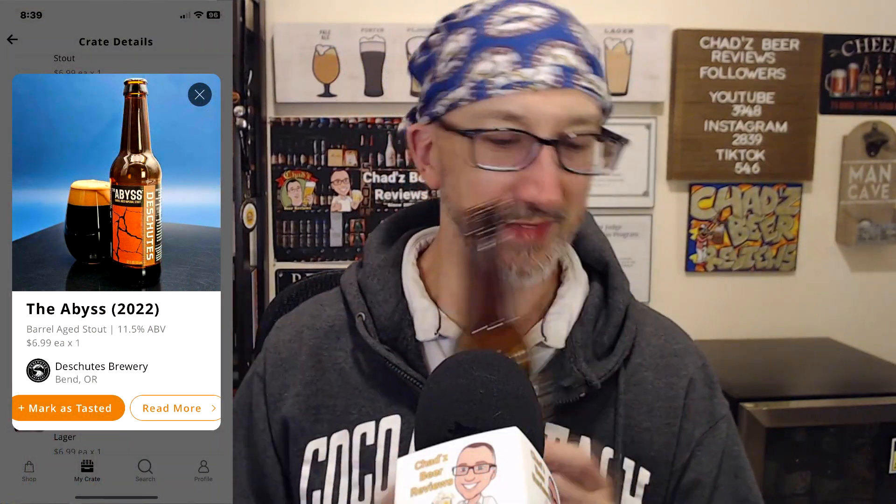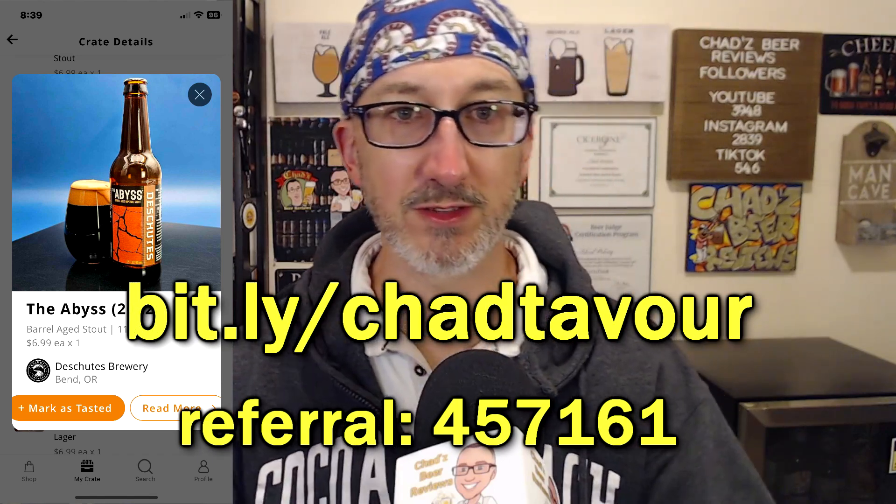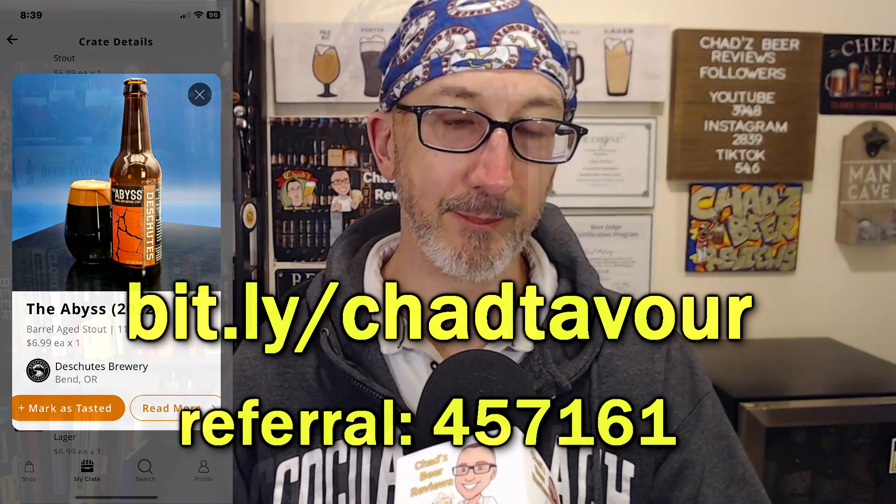That's really tasty. I haven't had this in a long time — ten and a half years. You know where I got this? I got this on Tavour. Link in the description below; use my code and you'll get $10 off your first purchase. As far as my rating for The Abyss — I really like it, but I would say Bourbon County and even some of the Hardywood Christmas beers I like a little bit better. So I'm going to go solid 9 out of 10, 4.5 out of 5.